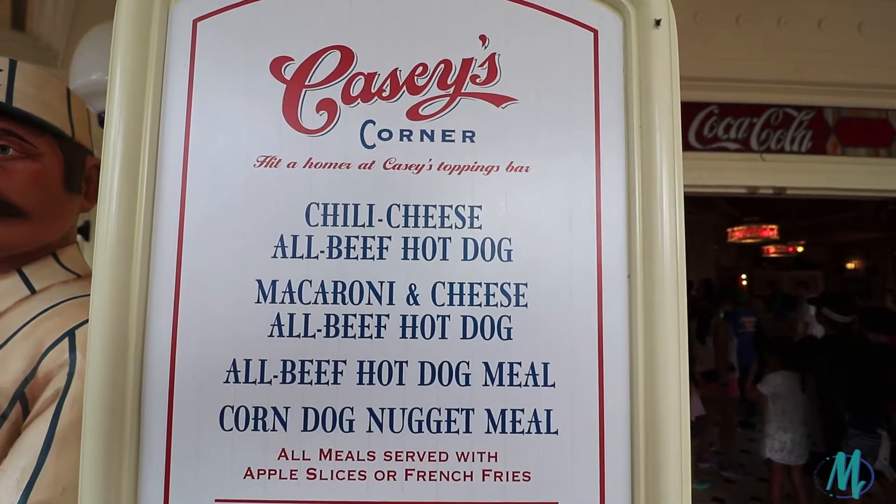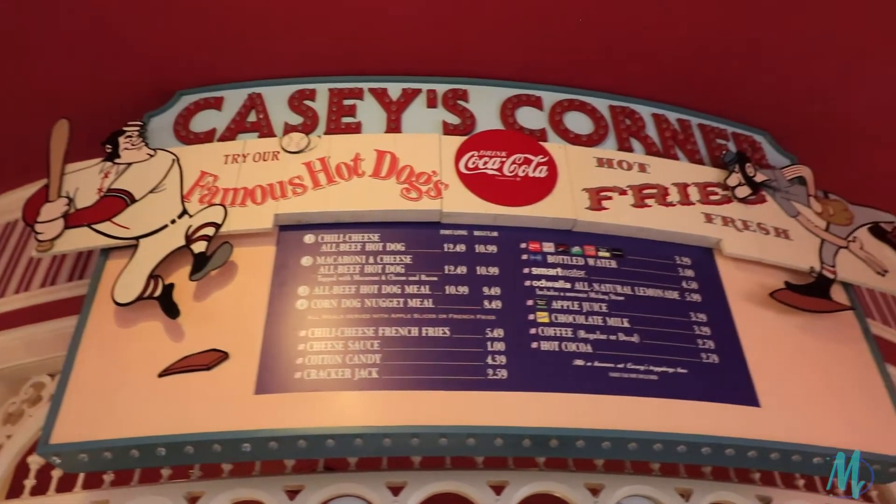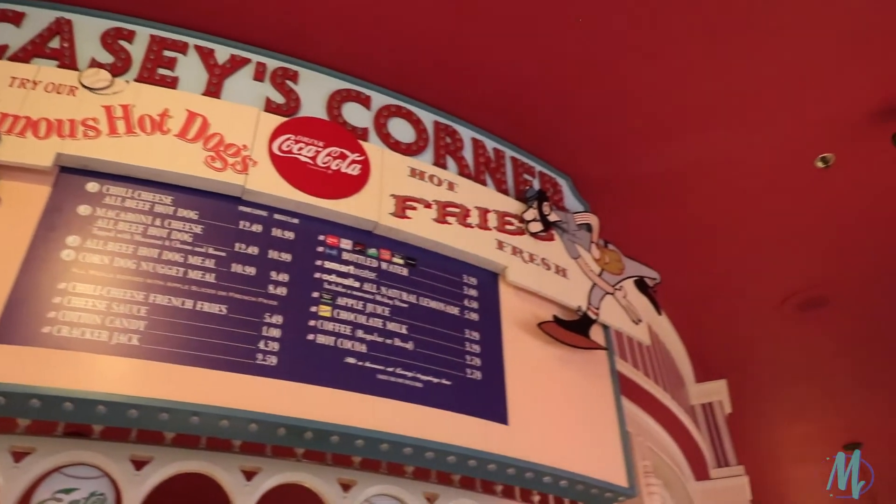Casey's Corner menu is basically hot dogs. You have the footlong chili cheese coney, a regular chili cheese coney, and a macaroni and cheese coney. They always have a special hot dog along with that. I always end up getting the footlong, and as long as someone else is with me, I can share it — it's plenty of food to share. They also have corn dogs, cotton candy, and chili cheese fries. For $12.49, you get the footlong coney and fries — enough for one person, maybe even two. It's delish. I'm normally not a hot dog person, but for Casey's, I crave it.